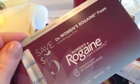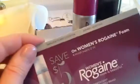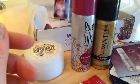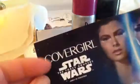$5 off of Rogaine foam. I don't have thinning hair — I have naturally curly thick hair — so I won't be needing that. That'll go in a giveaway at work. I usually just put coupons I don't need on a table at work, and if somebody takes them, they take them. If they don't, I throw them away at the end of the week.